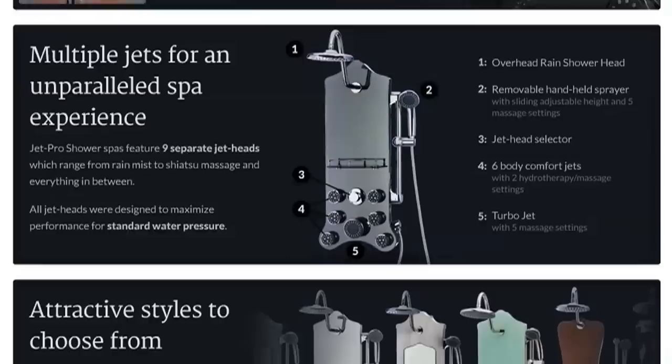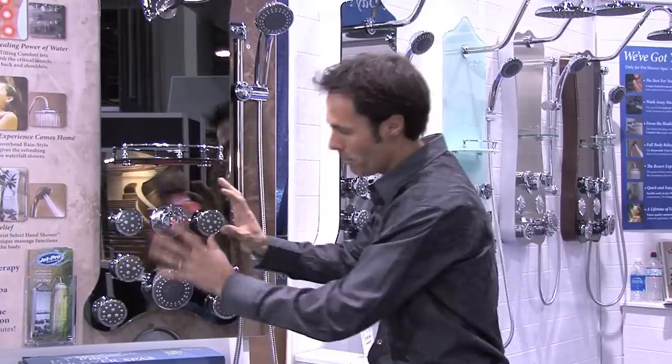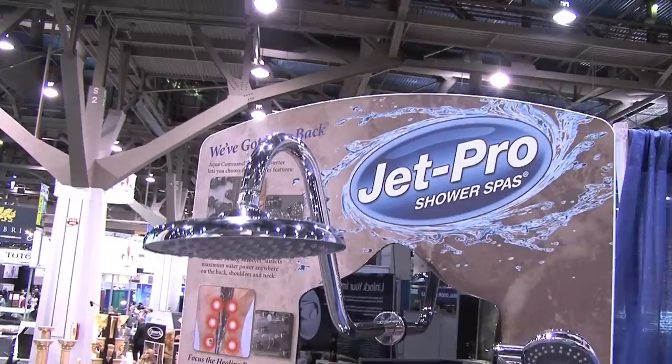What's cool about this is that for around $500, you can get that spa experience in your bathroom because you can use the existing valve. This is simply mounted on the wall and you simply hook into this. That line that you connect into will pretty much operate all these features here.